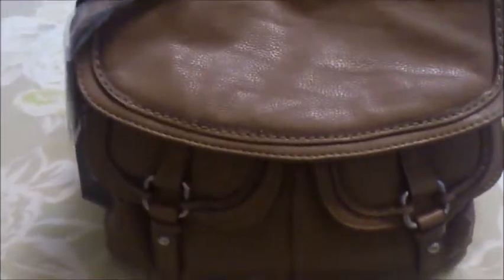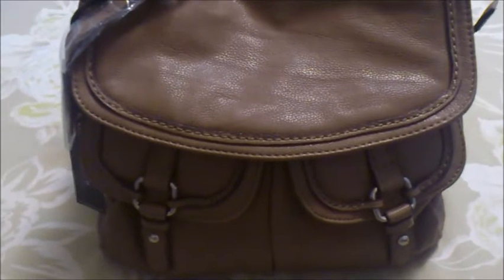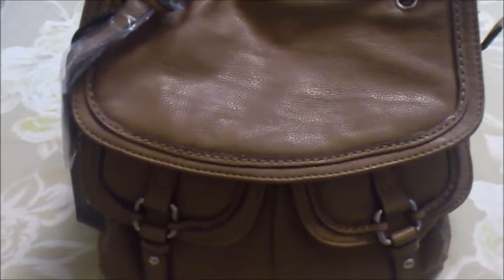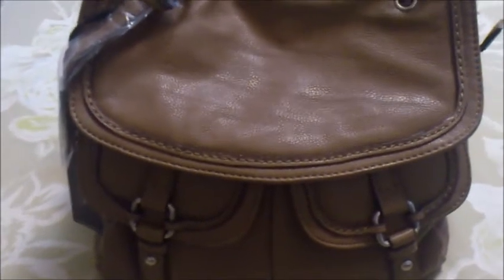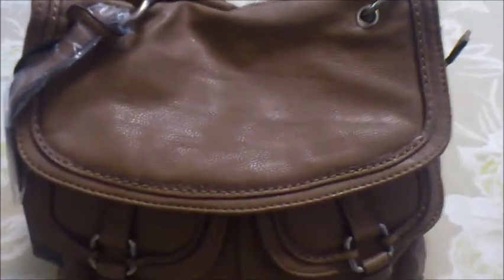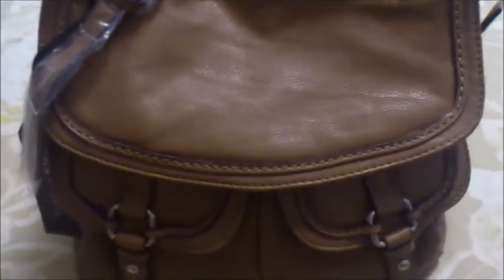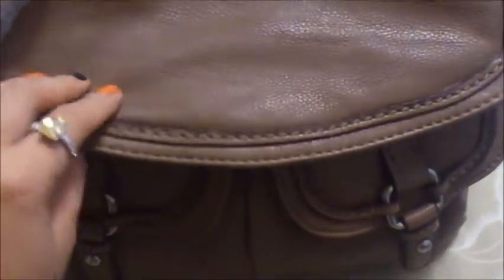The first very important thing when choosing a bag is the color, because you're going to be using this bag all the time. I'd suggest picking a color that fits most of your outfits. For most people, black or brown is going to work — even with colorful outfits, a neutral bag tones things down. This bag is a coffee-brown color; it's a bit lighter in person than it looks on screen, but I still really like it.